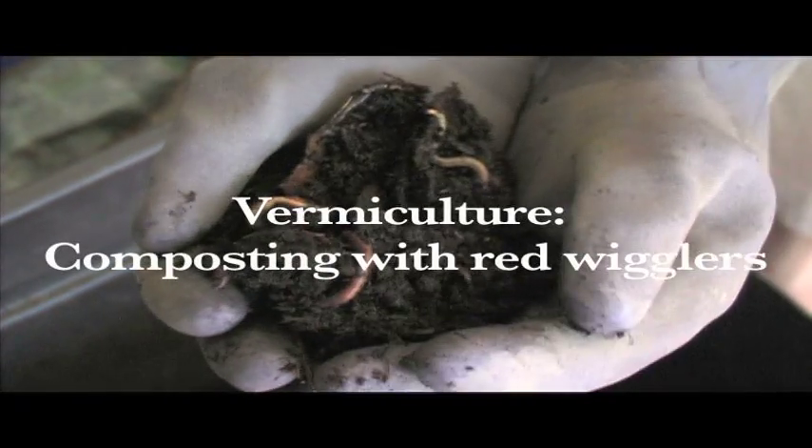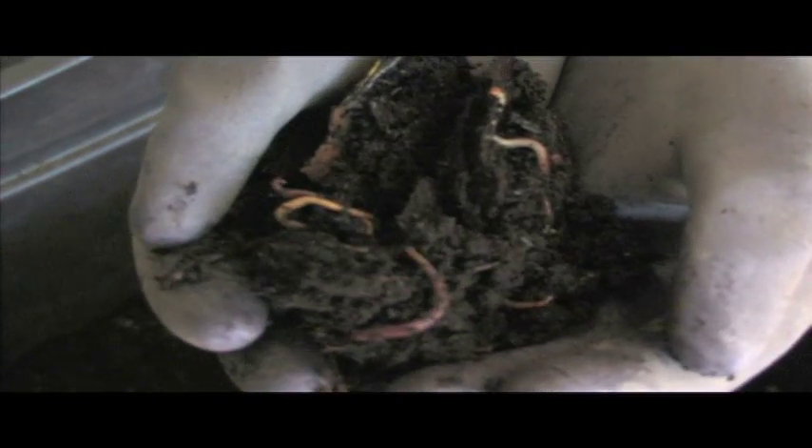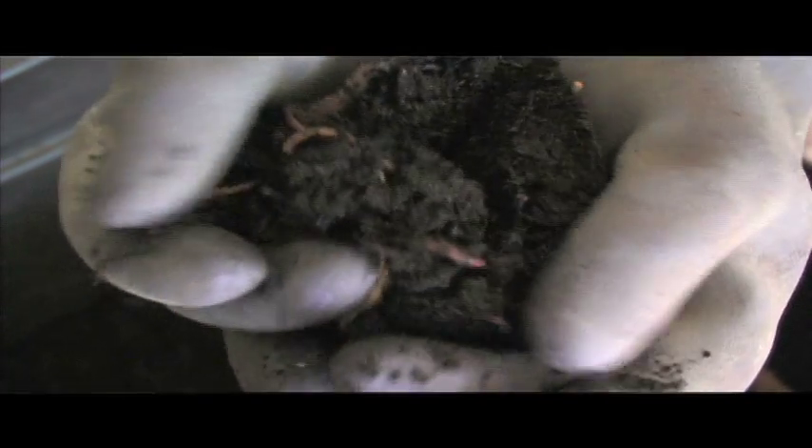These guys are called surface dwellers, and they're called composting worms. They're going to eat whatever organic material is on the top of the ground if you find them out in the dirt. We really don't find them here in Bend because the soil isn't rich enough — they're not going to survive.